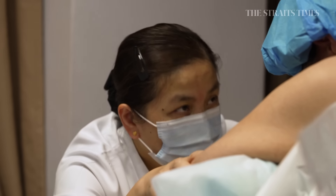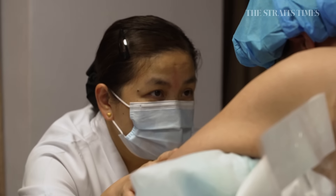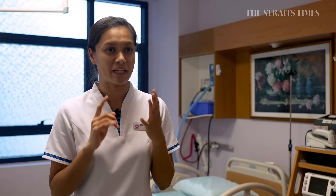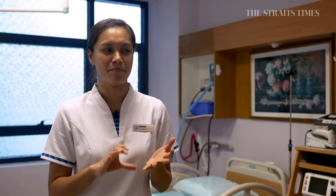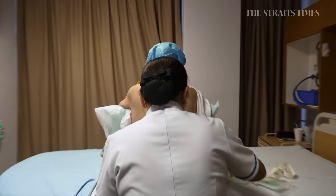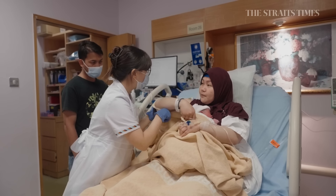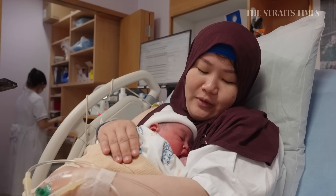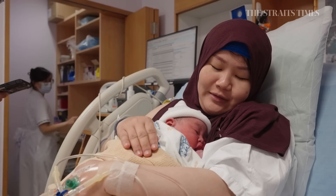You'll notice that a lot of our nurses are very nurturing. They would see a patient in pain and every part of them is empathetic, yet they can remain calm and provide that sense of security for the patient. It's quite wonderful to see a woman through her labour process — you come in one patient and you leave as two patients.